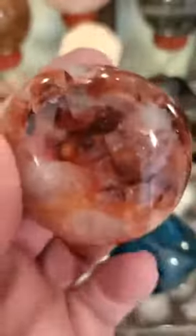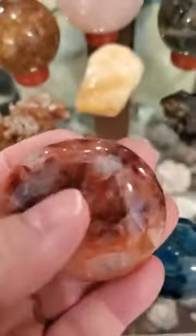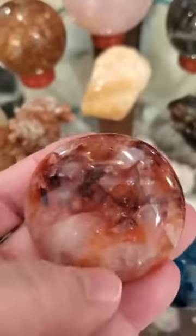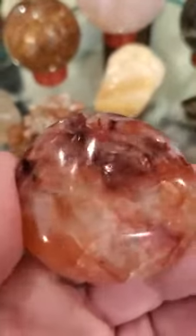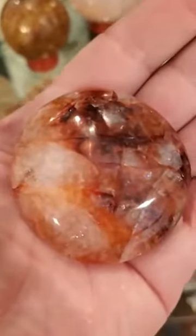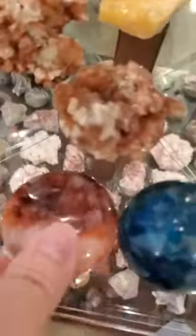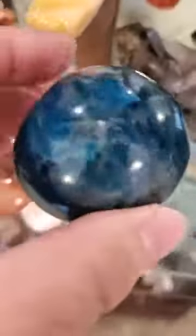This is our last piece of red hematoid quartz. Hematoid means there's hematite inside, so not only is this good for your root chakra as a healing stone — the hematite is for grounding. If you do any kind of self-healing or energy healing work, palm stones in my humble opinion are a must.